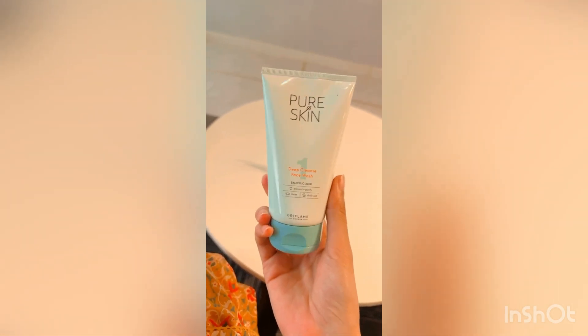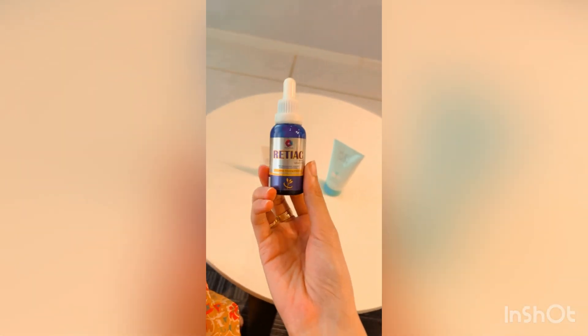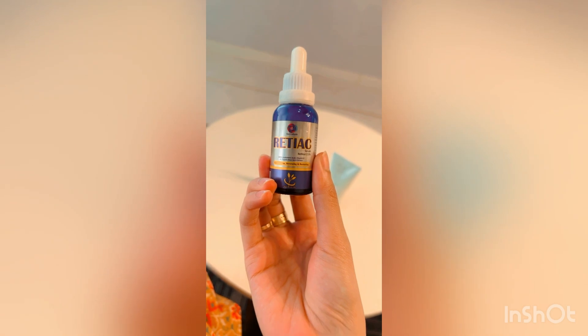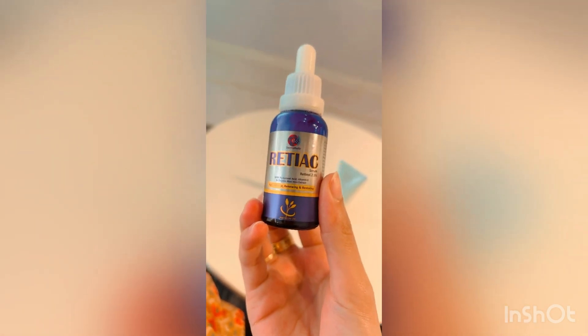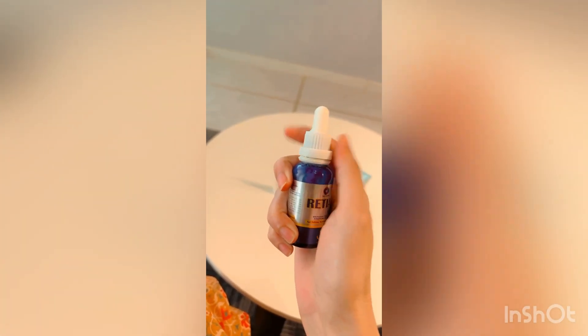After that I have a blue bottle which has done wonders to my skin in just days. This is a retinol serum with 2.5% retinol in it. It is not only retinol — it also contains hyaluronic acid, vitamin E, and organic aloe vera extract.